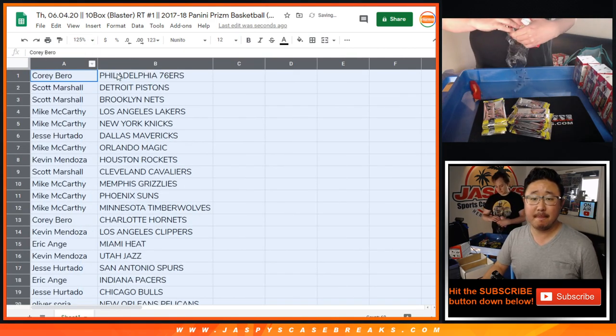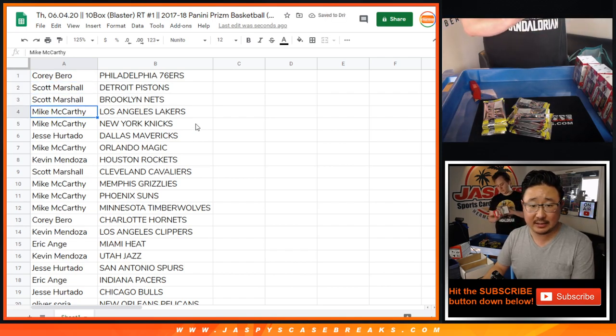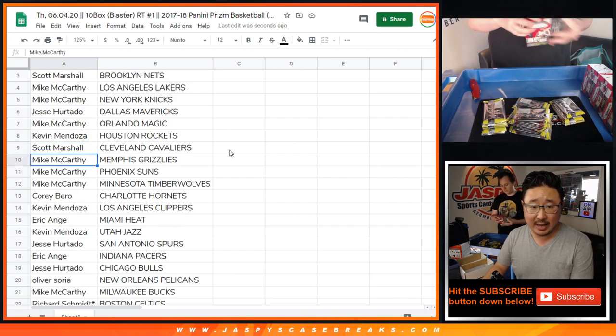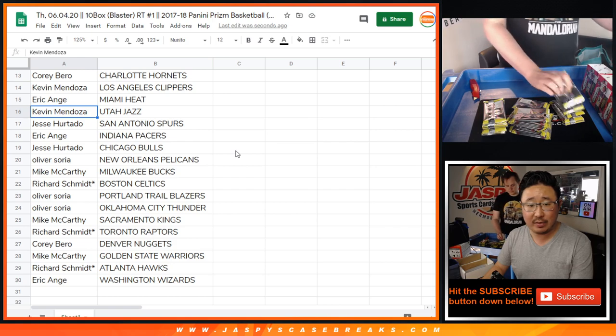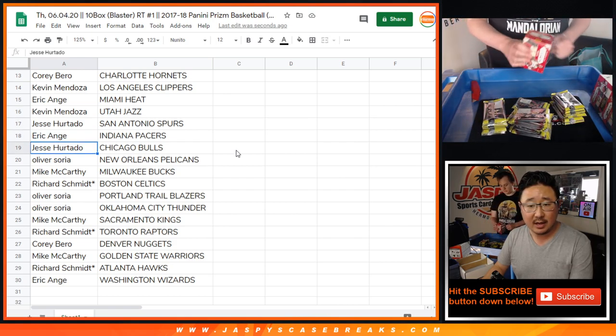Corey with the Sixers. Scott with the Pistons and the Nets. Mack, you've got my Lakers and the Knicks. Jesse with the Mavs. Mack with the Magic. Kevin with the Rockets. Scott with the Cavs. Mack, you've got the Grizzlies, Suns, and T-Wolves. Corey with the Hornets. Kevin with the Clippers. EA with the Heat. Kevin with the Jazz.